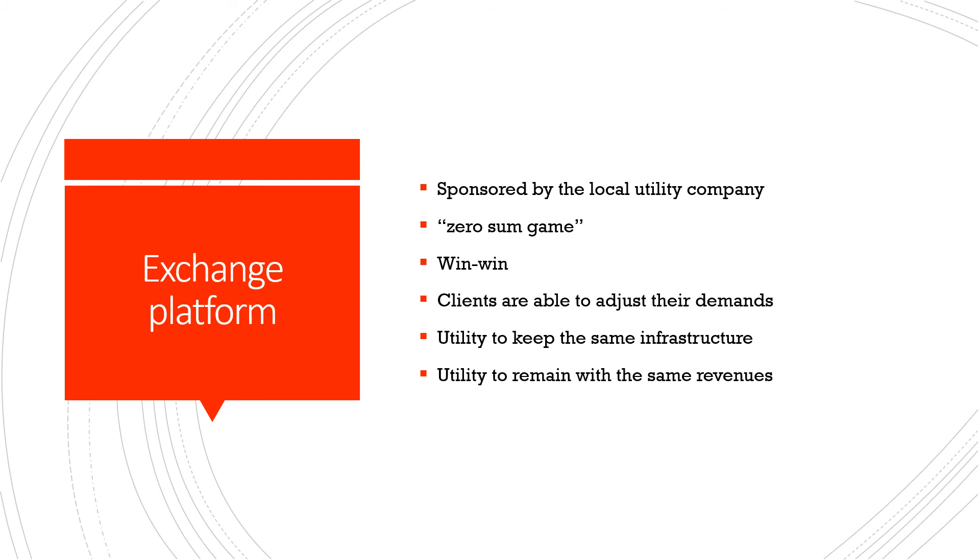This rate structure improvement would be associated with a power exchange platform sponsored by the local utility company, which would be a zero-sum game — a win-win — because clients of that same utility company would be able to adjust their demand differences. The utility company would keep the same infrastructure and therefore maintain the same overall revenues.